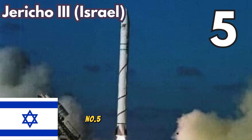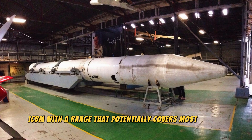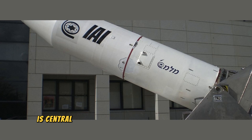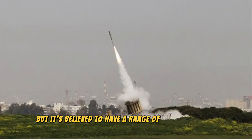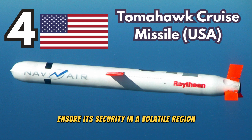Number 5. Jericho-3, Israel. Israel's Jericho-3 is an intercontinental ballistic missile (ICBM). With a range that potentially covers most of Asia, Europe, and Africa, and capable of carrying nuclear warheads, the Jericho-3 is central to Israel's policy of nuclear deterrence. The exact capabilities of this missile are shrouded in secrecy, but it's believed to have a range of up to 11,500 kilometers.